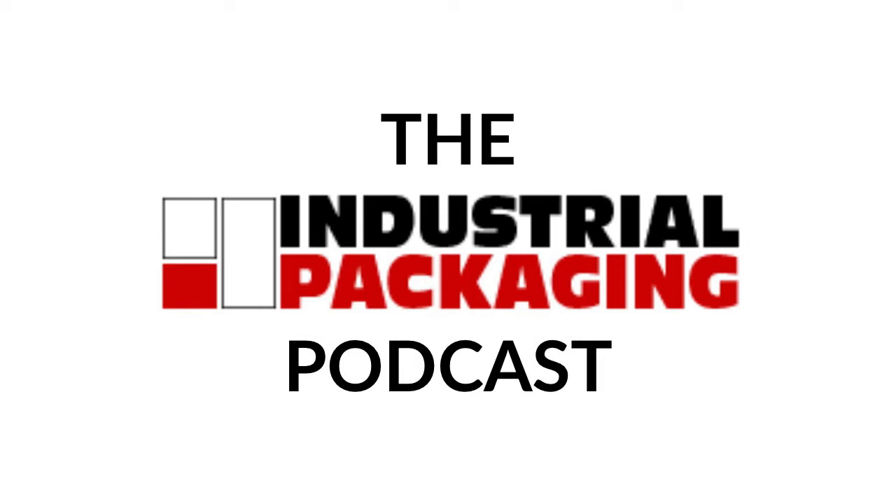Hey there, ladies and gentlemen, and welcome back to another episode of the Industrial Packaging Podcast with me, your host, Nathan Duby, Digital Marketing Specialist at Industrial Packaging. On today's episode, we are going to discuss the top three types of strapping material and their uses. So without further ado, let's jump into today's topic.